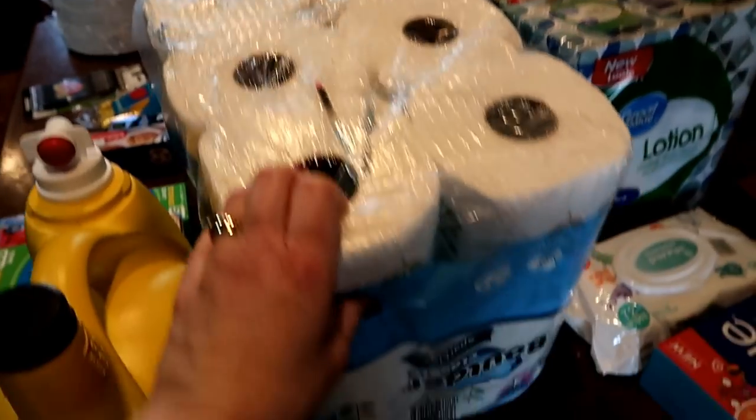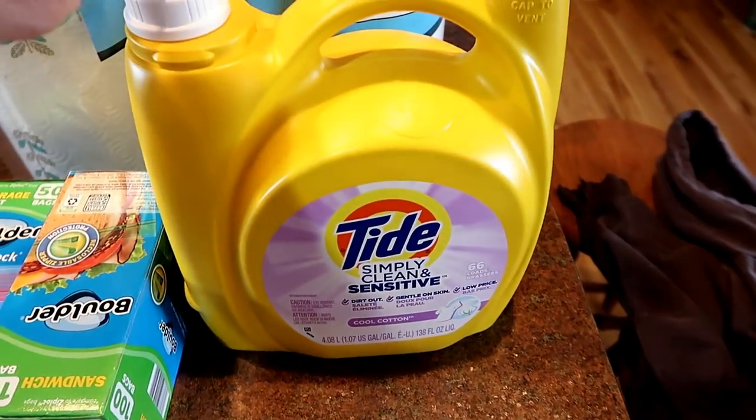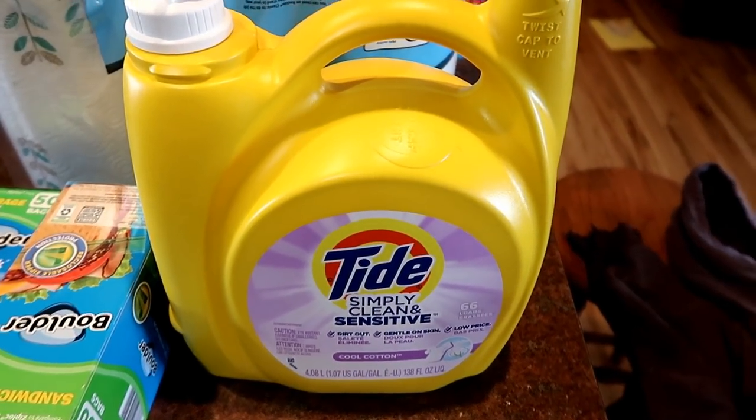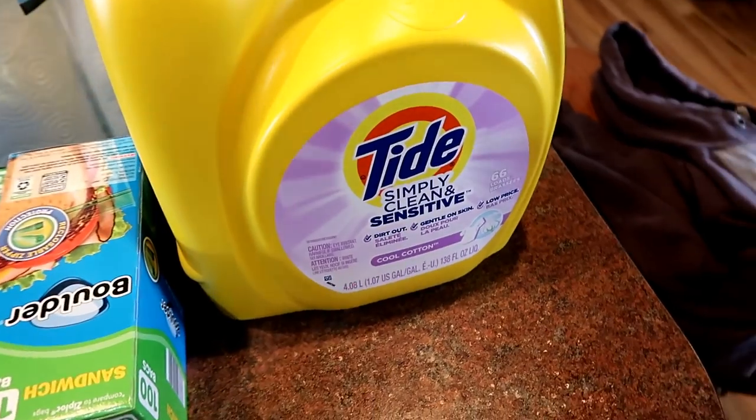This is from Aldi: a six-pack of paper towels, and then this giant thing of Tide. I've been using Tide for over a year now and find it really works well. I use Tide Simply, which is the cheaper version.